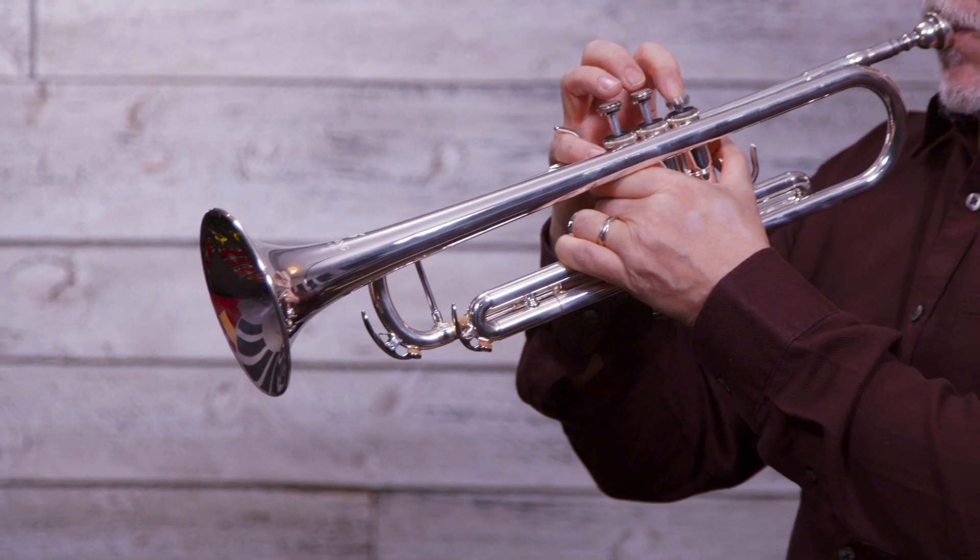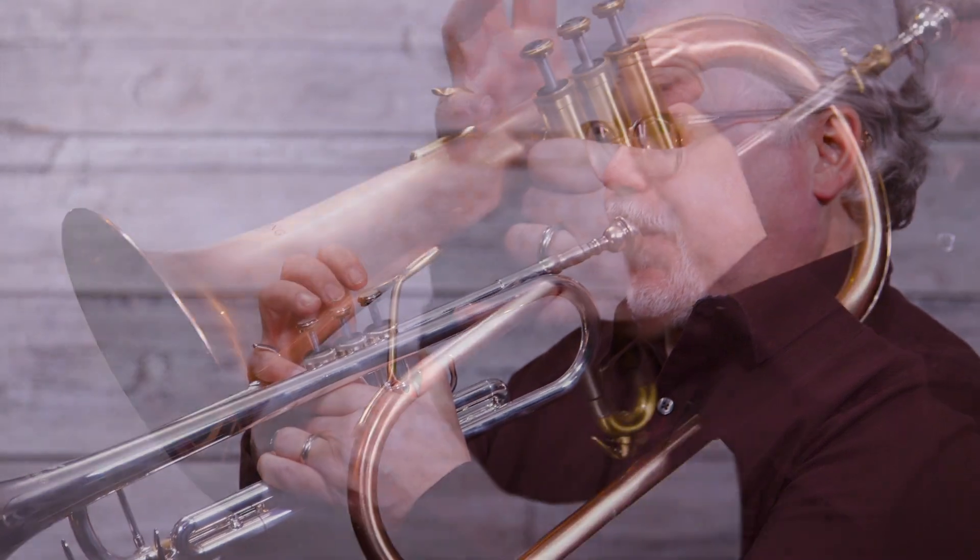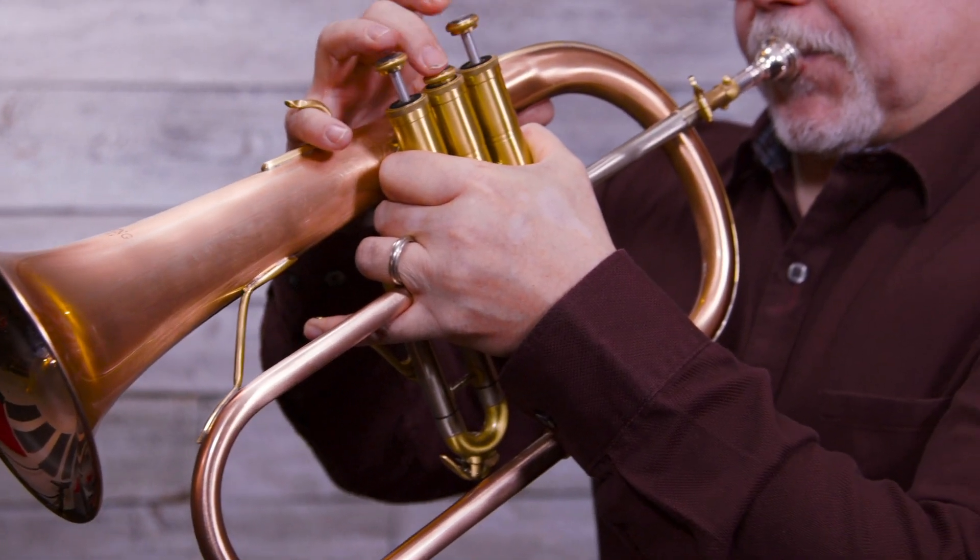Bottom line: the trumpet is usually your primary voice. It is more focused and compact with better projection. The flugelhorn is a softer, smokier sound. They're both fun to play and give you a lot of options to express yourself musically.